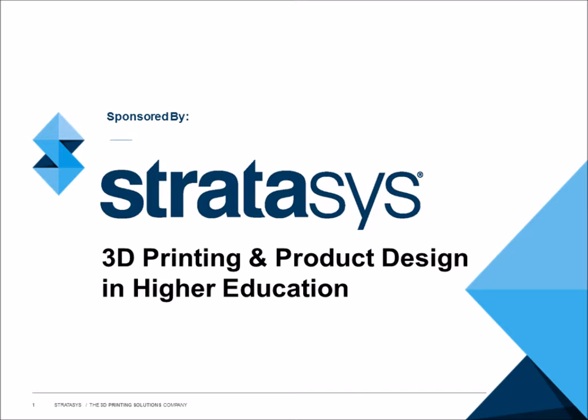And with that out of the way, let me introduce our moderator for today, Cheryl Hatelvig, Director of Global Integrated Campaigns at Stratasys. Welcome, Cheryl — the floor is yours.